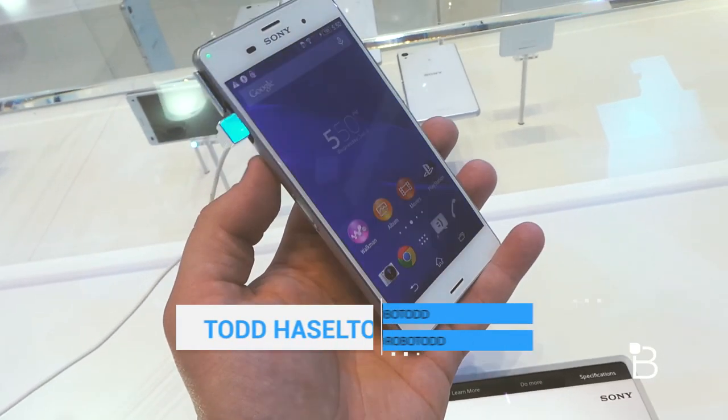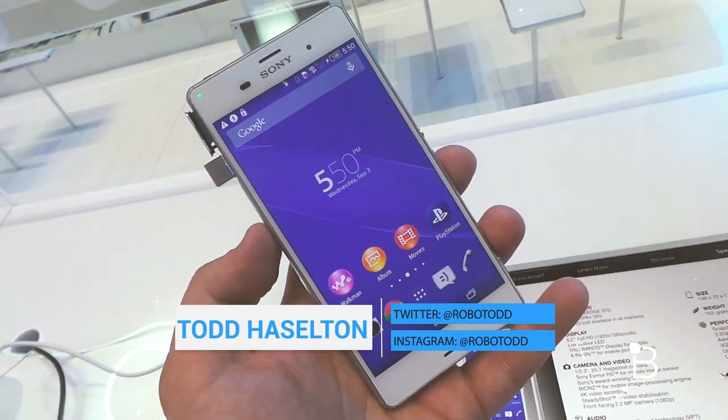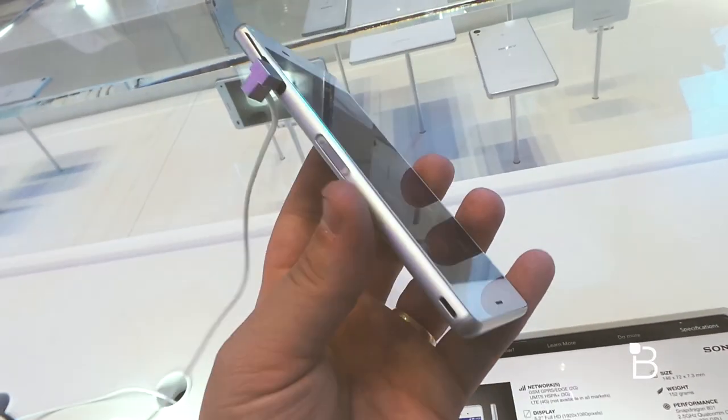Hey, what's up everyone? This is Todd Hazelton from TechnoBuffalo checking out the brand new Xperia Z3. It was announced here at IFA 2014 in Berlin. Really nice phone, with some minor upgrades over the Xperia Z2.